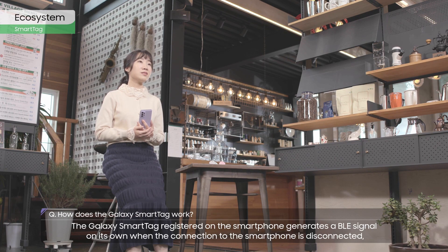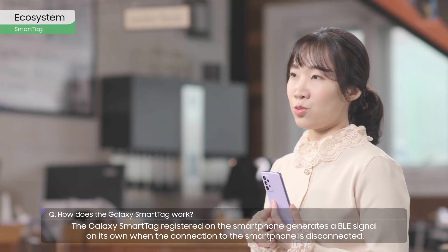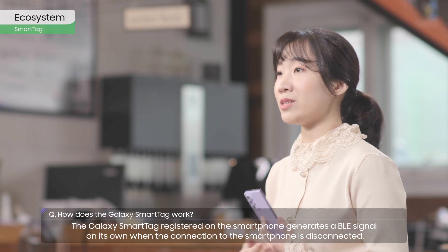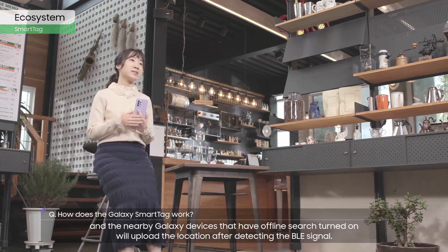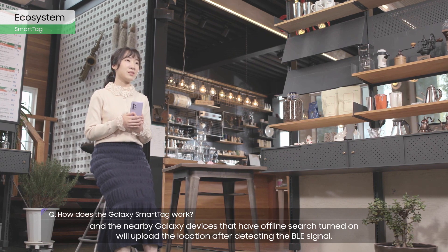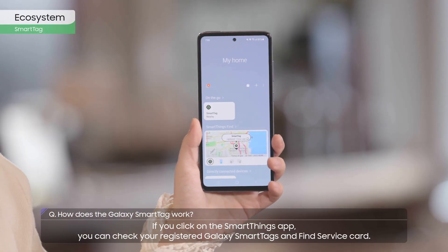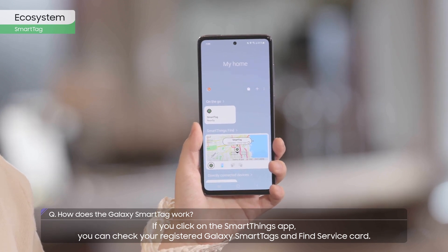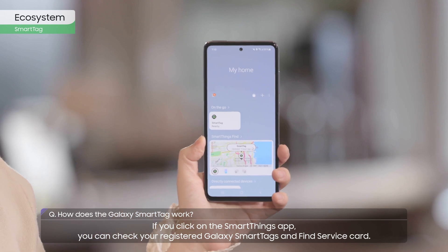The Galaxy SmartTag registered on the smartphone generates a BLE signal on its own when the connection to the smartphone is disconnected, and nearby Galaxy devices with offline search turned on will upload the location after detecting the BLE signal. If you click on the SmartThings app, you can check your registered Galaxy SmartTags and the Find service card.